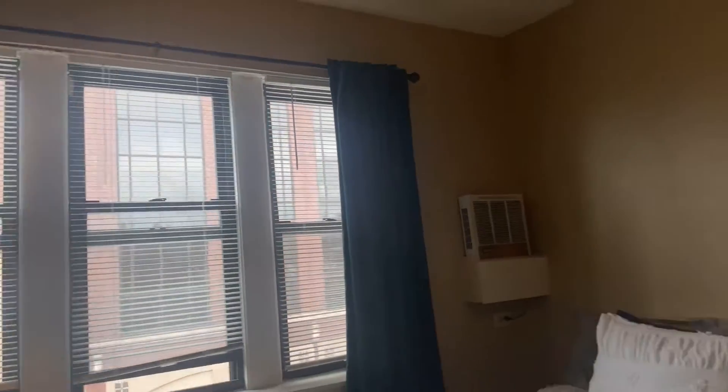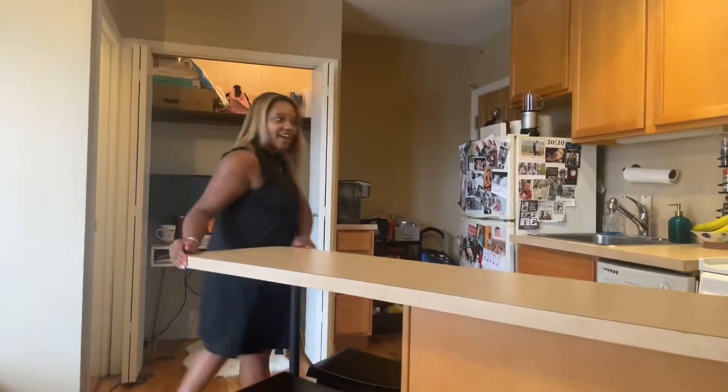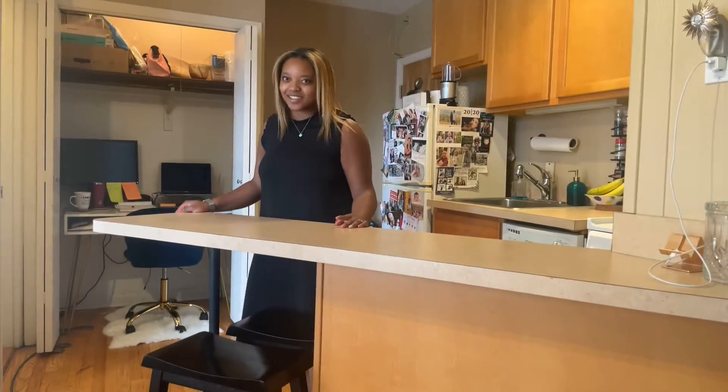You also have your island area where you can set up some bar stools and this huge open kitchen. What studio has a concept like this? No other.